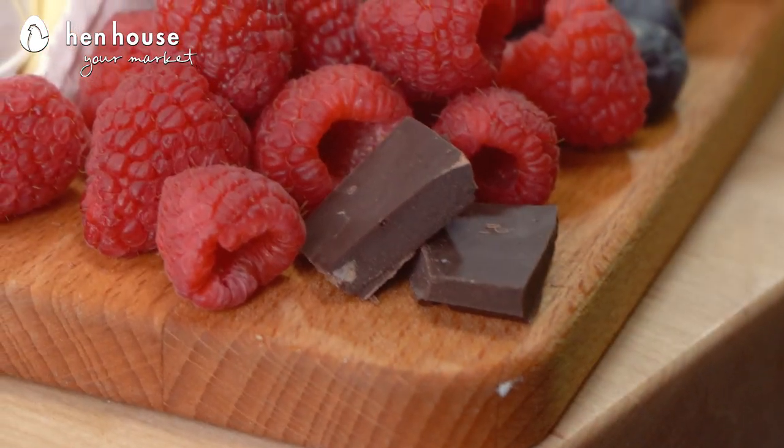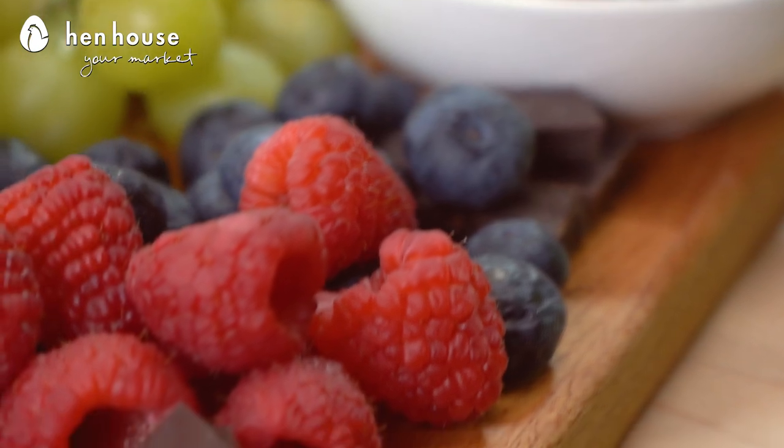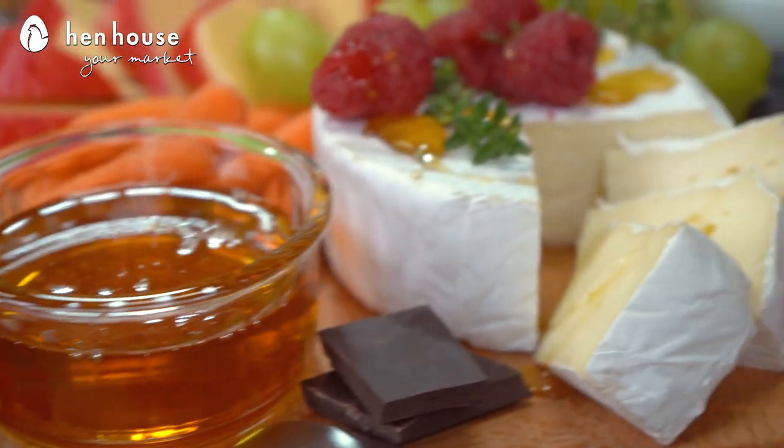Did you know dark chocolate is not only good for your eye health but your heart health as well? Using it as a little extra something on your board — a little sweet treat for those after they finish their plate — is a wonderful add-on. First up on our charcuterie board we have a variety of soft and hard cheeses, and we're also going to show you how they pair well with certain items.